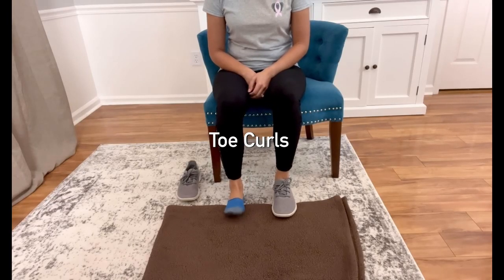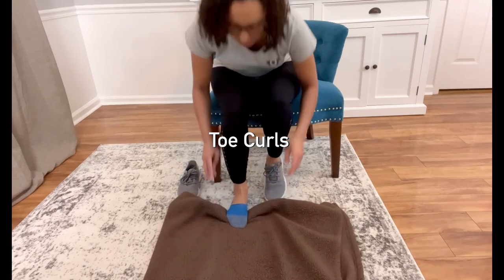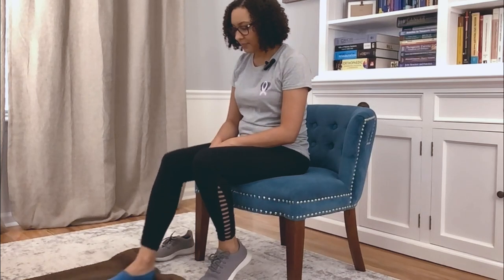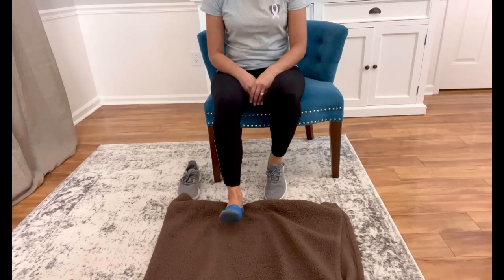Now that we've worked the ankles, we've got one last place — our toes. For the last exercise, we're going to do toe scrunches. You can fold up a blanket, sheet, or towel and scrunch your toes on it. If you don't have anything handy, that's okay — you can still just scrunch your toes. Just like with all our other movements, move them nice and slow through the full range. Do both sides for their legs.